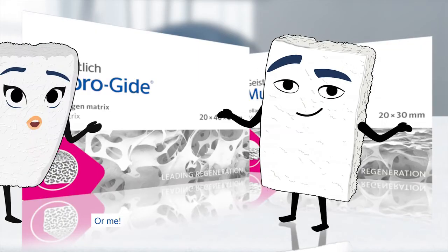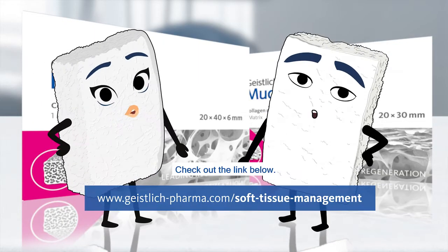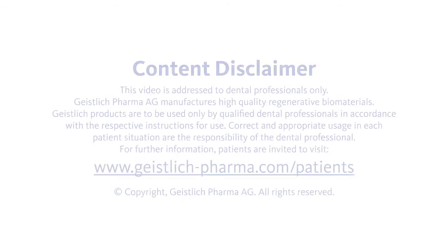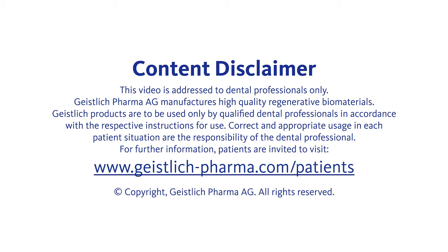To learn more about me, or me, check out the link below.